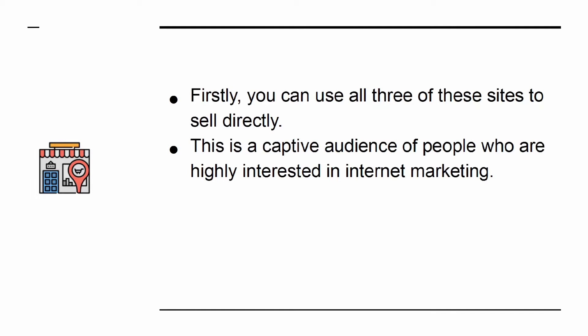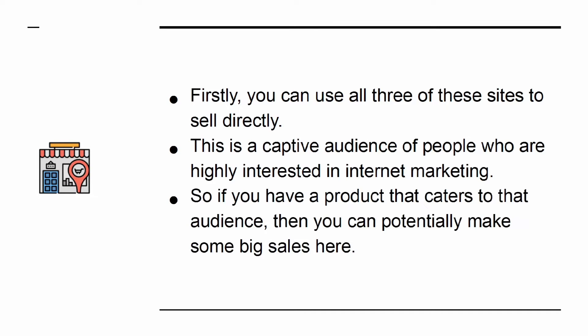This is a captive audience of people who are highly interested in internet marketing. So if you have a product that caters to that audience, then you can potentially make some big sales here. But that's not all.